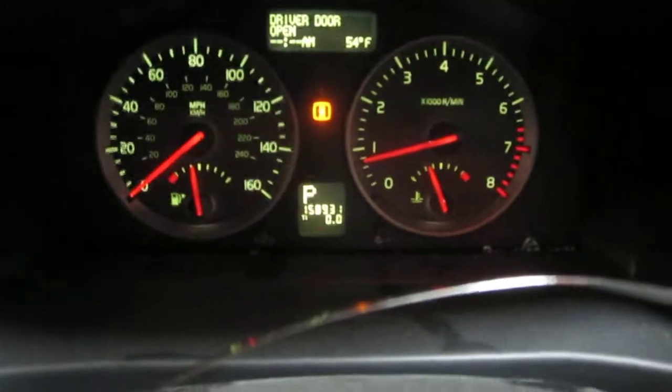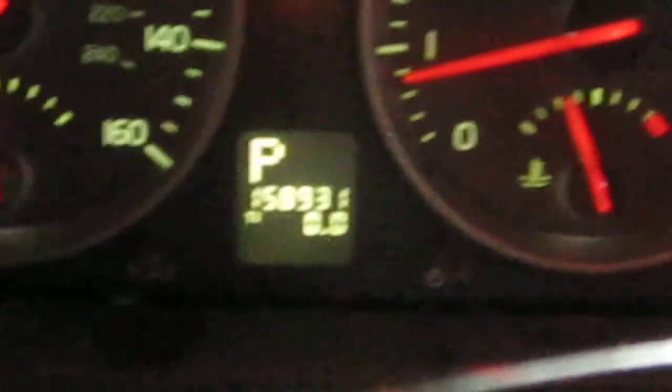As mentioned before, the vehicle does have 158,000 miles, as you can see here.